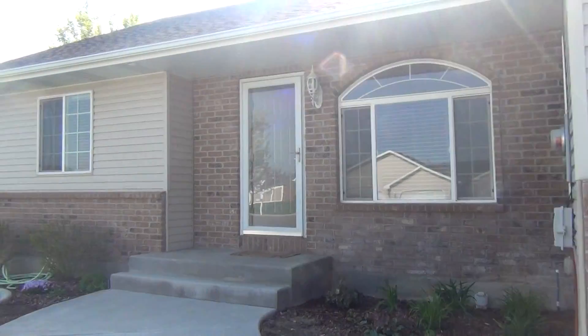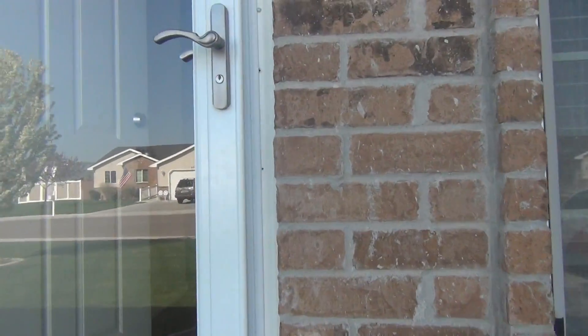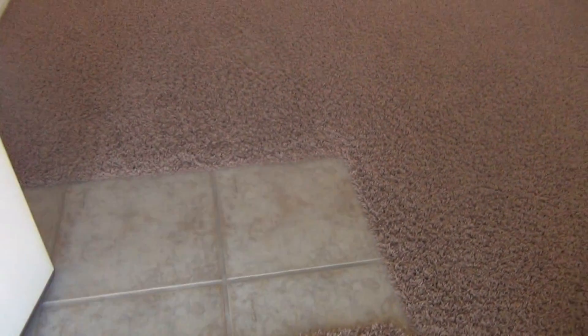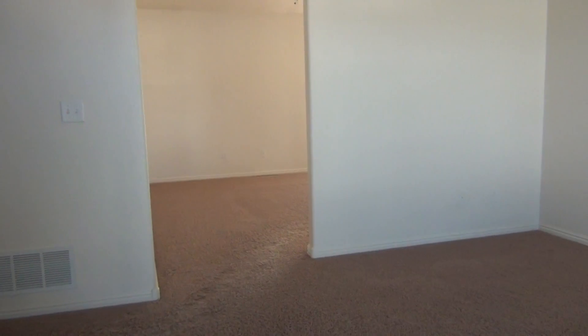We'll take you in the front door. Coming out of the front door, we have a tile entryway and then carpet in the living room.